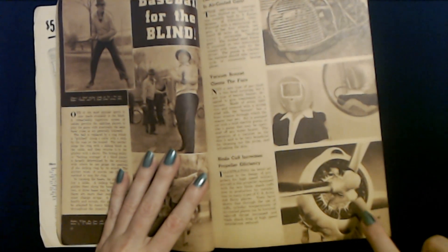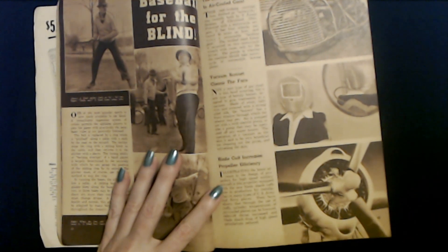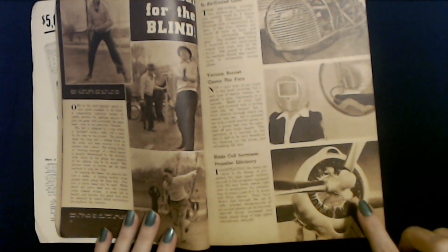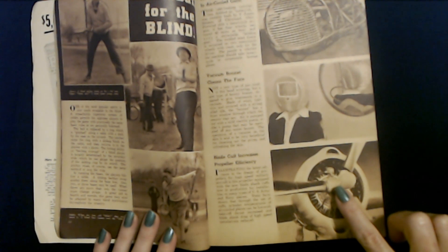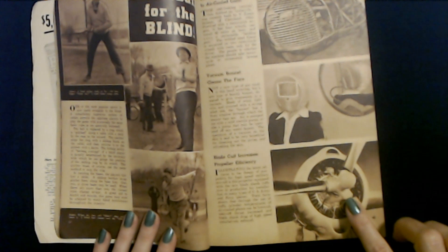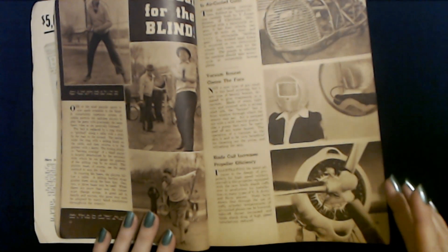And here we have a blade cuff. Blade cuff increases propeller efficiency. Illustrating the latest advance in the design of propellers for high-speed military aircraft is this propeller equipped with the new blade shank cuffs now in production for installation on many types of U.S. Army and Navy planes. Tests have shown that through the use of cuffs, cylinder temperatures of air-cooled planes can be lowered, takeoff thrust increased, and blade shank drag of high-speed installations reduced.